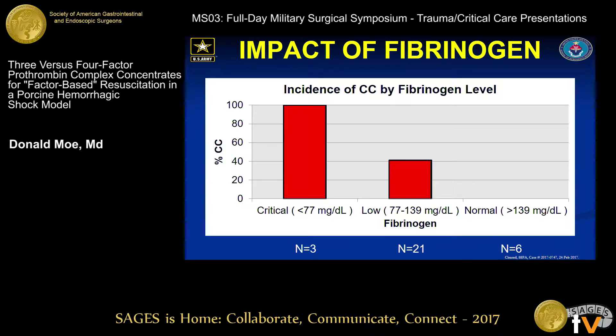The impact of fibrinogen was also evaluated by creating normalized groups similar to those of Vinabd et al. Using 66 animals to create normal lab values and similar cutoffs: all animals within the critical group at the time of PCC administration developed a consumptive coagulopathy, whereas just over 41% of those in the low group did, and none within the normal group developed consumptive coagulopathy.